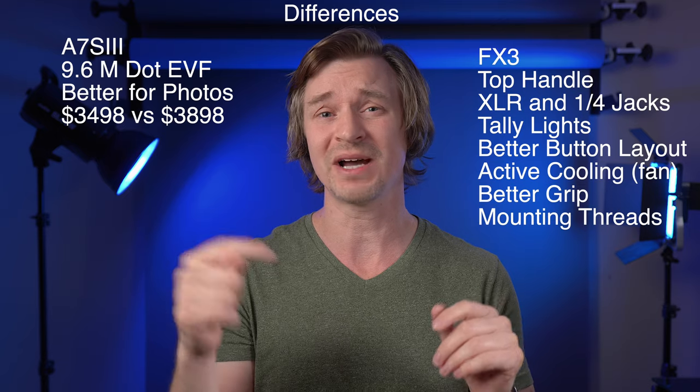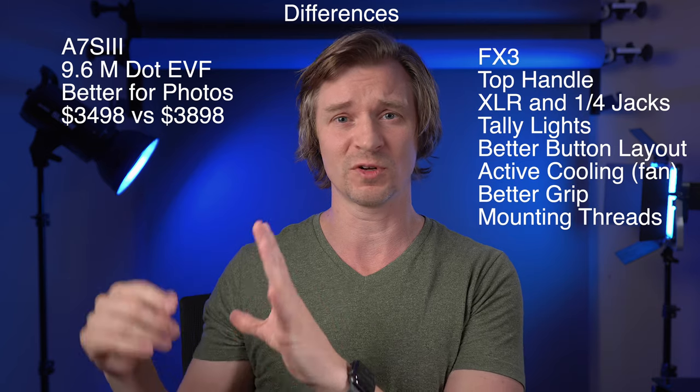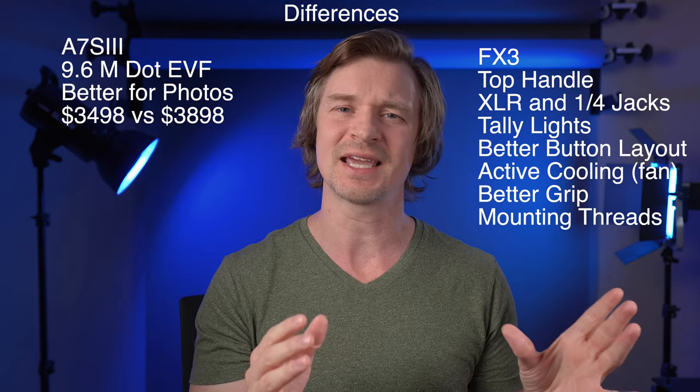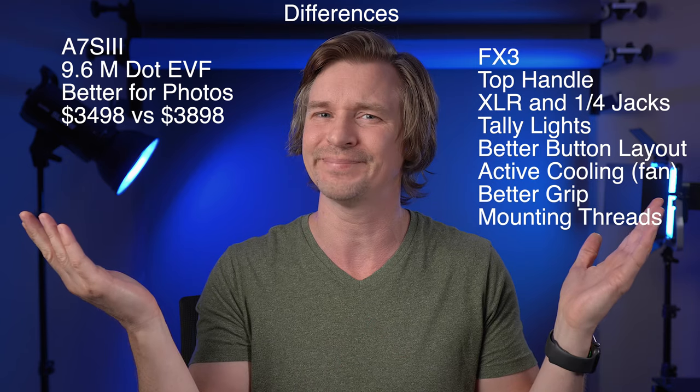And of course, you have all the mounting threads around the FX3, which makes it much easier to put on peripherals and attach stuff. But the thing is, if you're really tricking out an FX3, you're probably going to put it in a cage anyway, so this may or may not be a benefit to you.